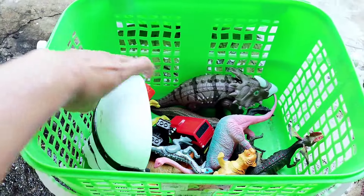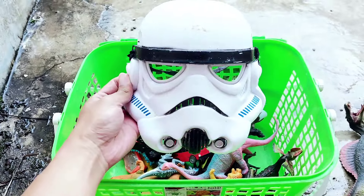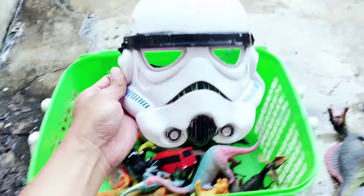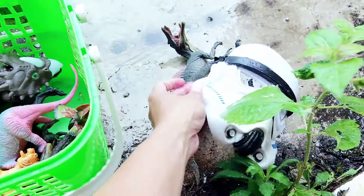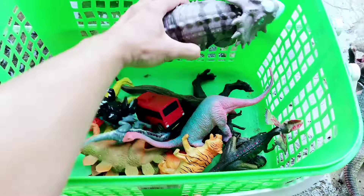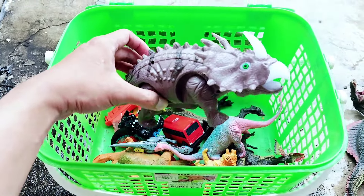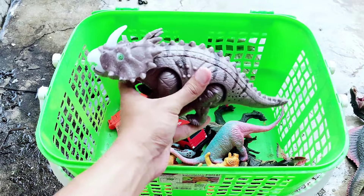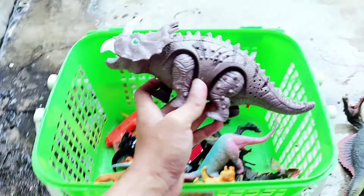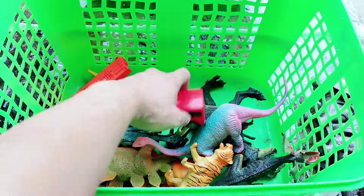The second one there is Spinosaur. The third one, there is a Star Wars mask. Do you like Star Wars? Have you ever watched a Star Wars film, friends? Alright, the next one — there is Triceratops! It has big teeth and it has one horn. The color of the eyes is green. It has a short tail. Let's put it here.